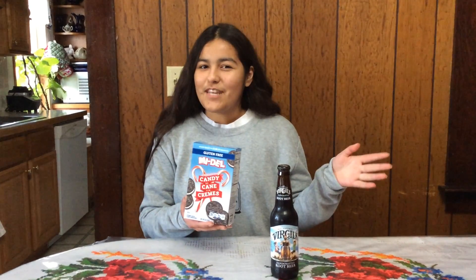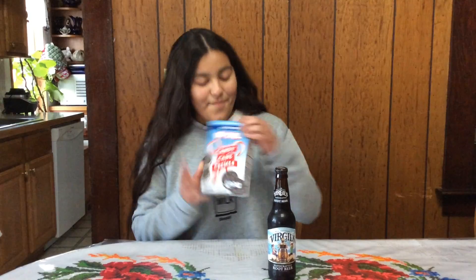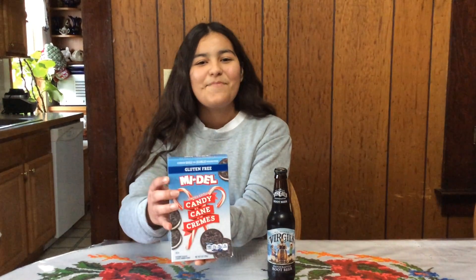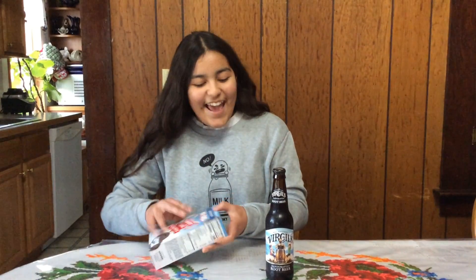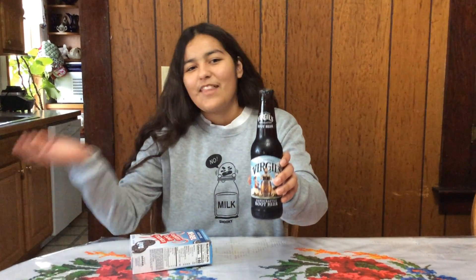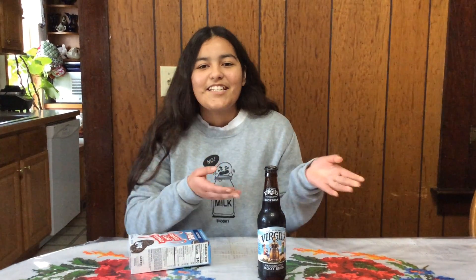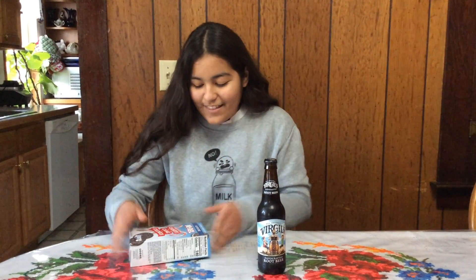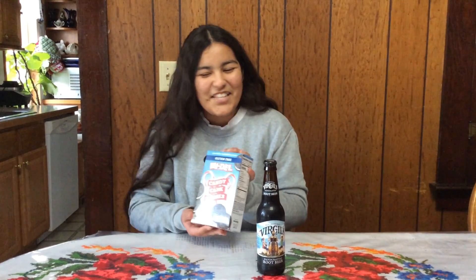Hello everyone! Today we're actually going to be doing something very exciting. We're going to start with our holiday themed video, sort of. Here we got some holiday themed cream filled cookies from the Midel brand. And then here we got an all-natural root beer that I had gotten at my local natural food store. This is actually pretty delicious because I normally don't drink or eat sugary things — only once in a while, so this is the time when I actually do that during this time of year.